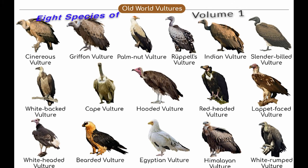Hi everyone, I'm Diego, and this is Volume 1 on 8 Species of Old World Vultures. Please enjoy.